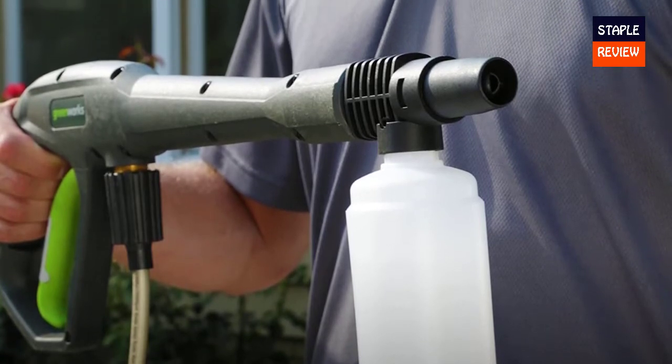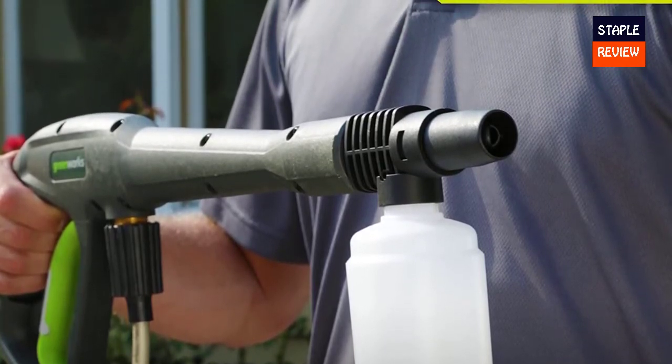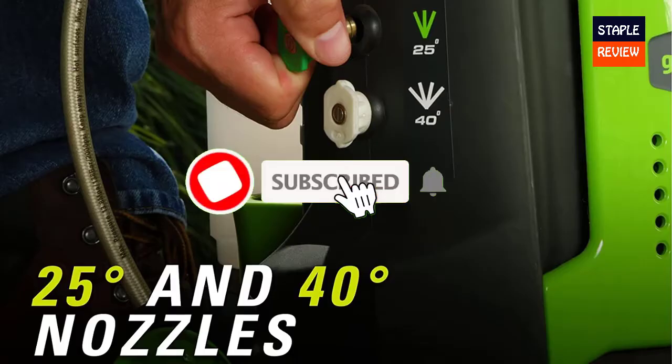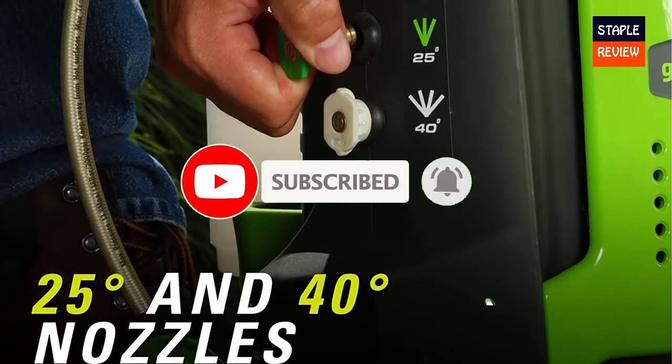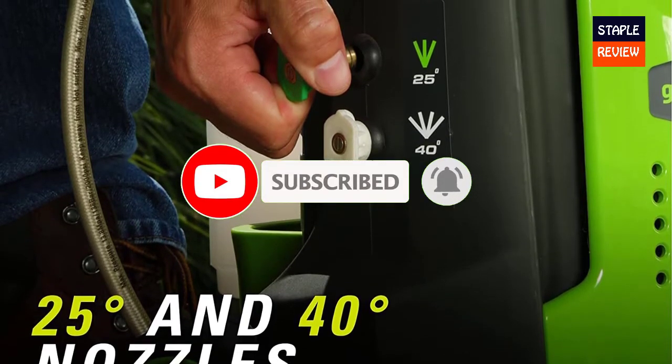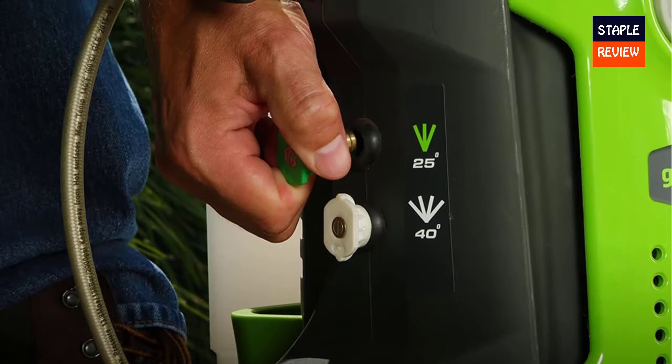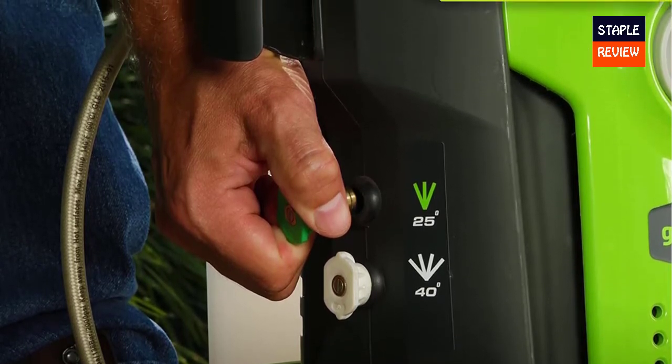Two traditional nozzles — both a 40-degree and a 25-degree nozzle — allow you to customize application. This is easily where this pressure washer really shines, with an exceptional price point. This model can be found at Lowe's for $149.00, making it a steal for any homeowner.